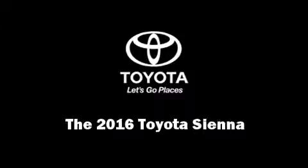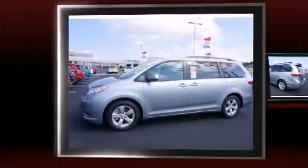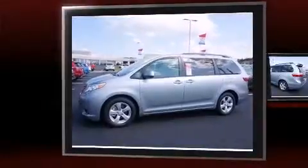Introducing the 2016 Toyota Sienna. This eight-passenger van will allow you to take command of the road with confidence. It features an automatic transmission, front-wheel drive, and a 3.5-liter six-cylinder engine.